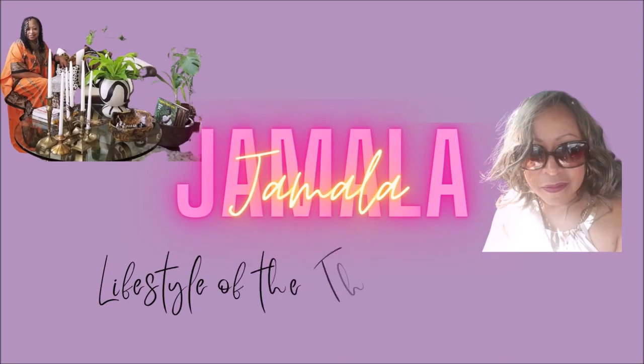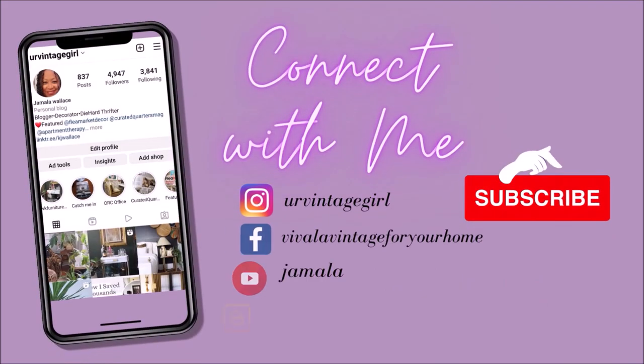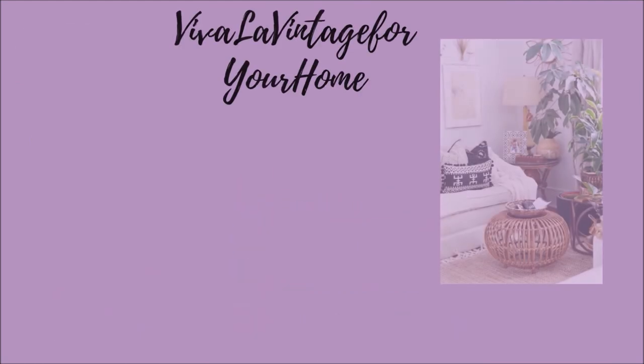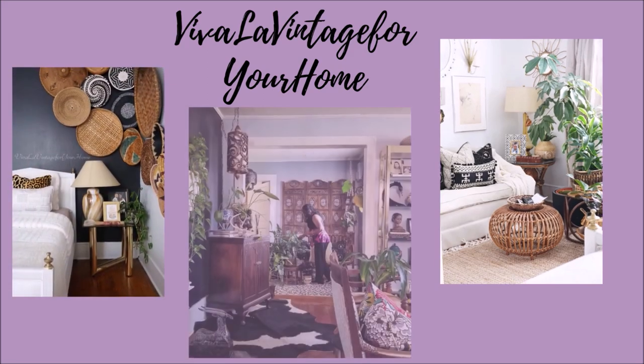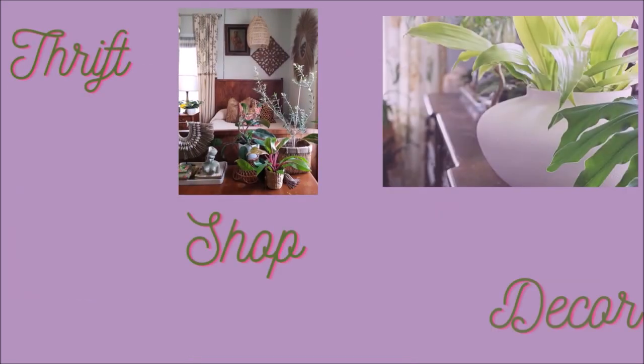Hi everyone, this is Jamela over at Viva La Vintage for your home. Thank you again for tuning in for another episode of Living the Lifestyle of the Thrift and Famous. I would love for you to join the Thrift Squad, so go ahead and click that subscribe button and you'll get all the videos and be inspired on how you can decorate your home on a budget.